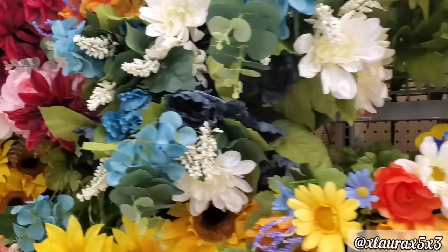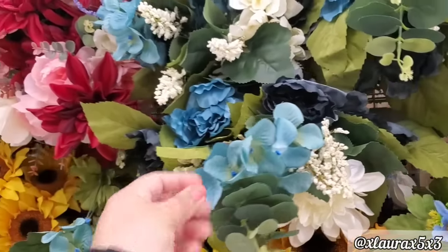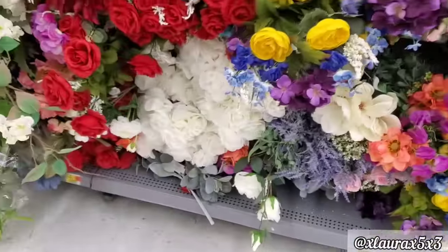And since I was here I'm just going to give you an overview of the ones I see. Look at this pretty blue. Lots of white flowers.